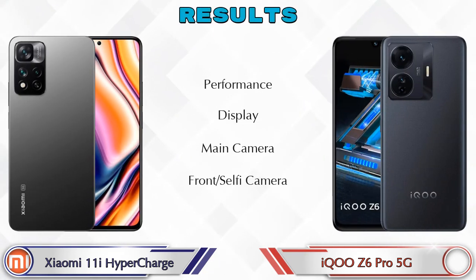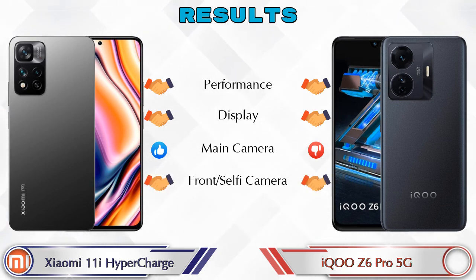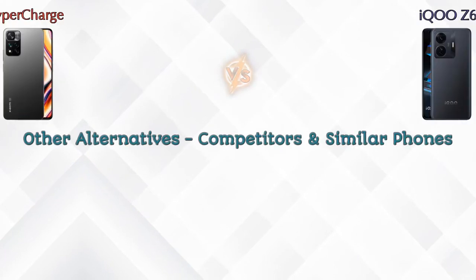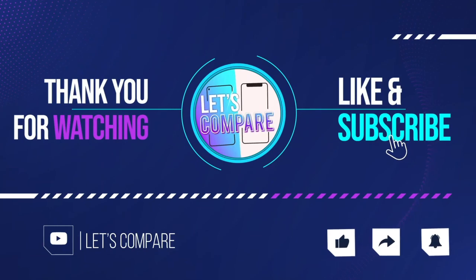Finally, talking about the results: in performance both phones are the same; in display both phones are the same; in main camera the 11i HyperCharge is ahead; in front selfie camera both phones are the same. Now talking about other competitors at the same price: the Samsung Galaxy S21 5G, OnePlus 8 5G, Samsung Galaxy Note 20 Ultra 5G, and Samsung Galaxy S20 FE. Details about all competitor phones are available in the description. If you like our video, please like and subscribe — thanks for watching.